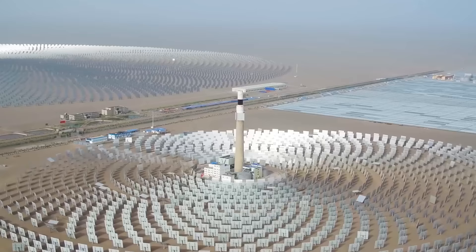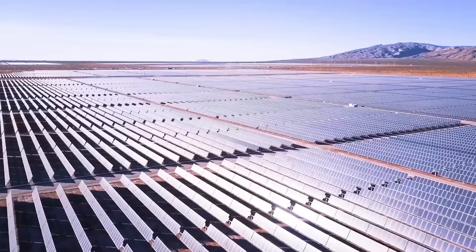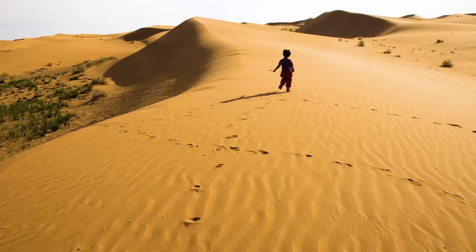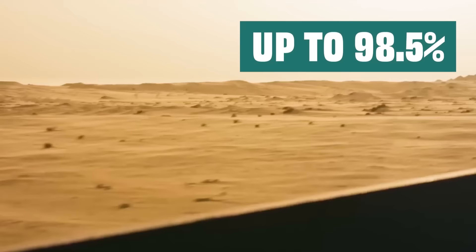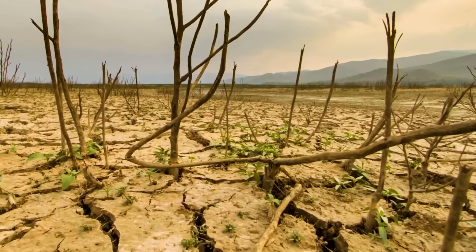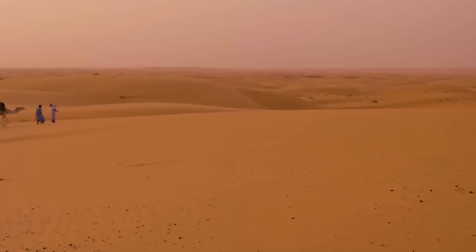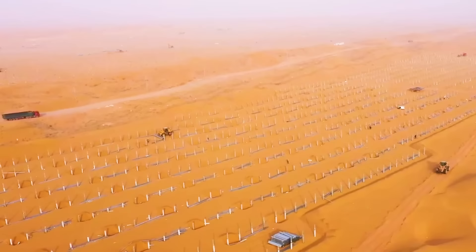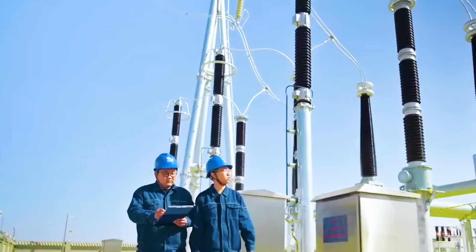Now let's get into today's topic. Talaton Photovoltaic Power Station is located in a desert land in Qinghai Province, China. A long time ago, the land here was almost completely occupied by desert, with a desertification rate as high as 98.5%. There was no one living for dozens of kilometers, forming a desolate natural picture. However, it is in this forgotten land that Chinese engineers built a project that attracted world attention.